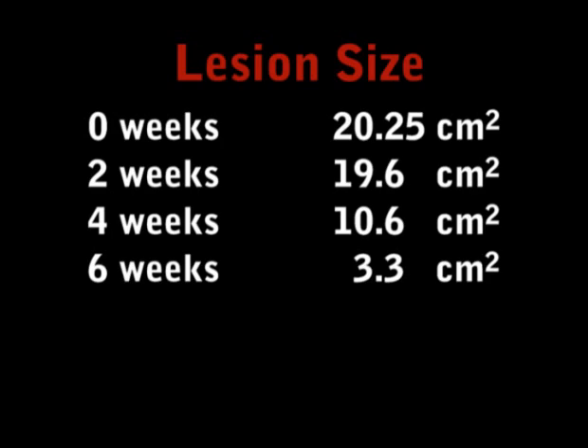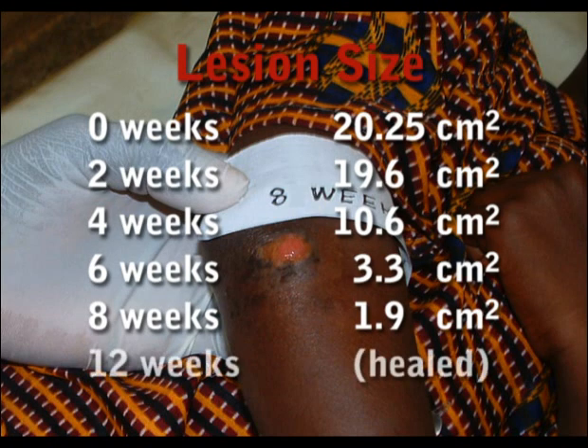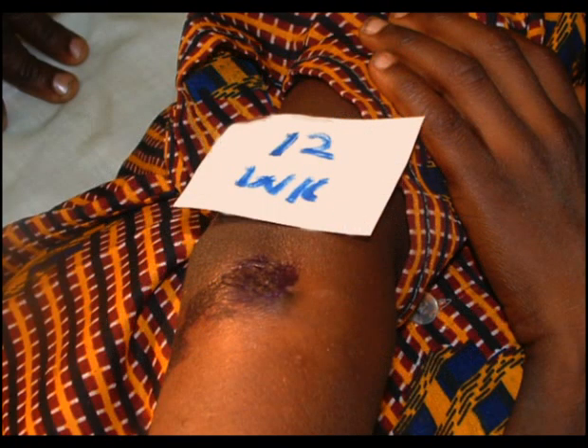At six weeks, the lesion was 3.3 cm². At eight weeks, it was 1.9 cm². The lesion finally healed at 12 weeks without any functional limitation to the elbow joints.